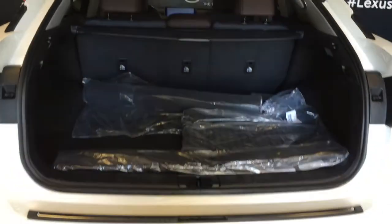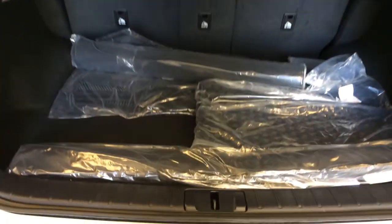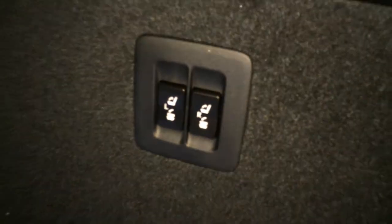Trunk height is adjustable. Spare tire and jack located underneath the floor. You have a cargo net, cargo tie downs in four corners, hooks, lighting, power outlets, cargo cover which is removable, and power controls for the back row to fold them up and down.